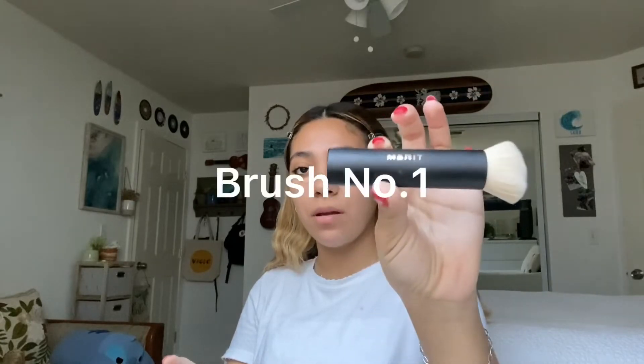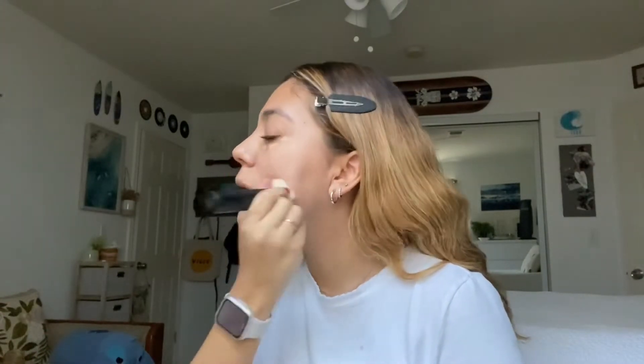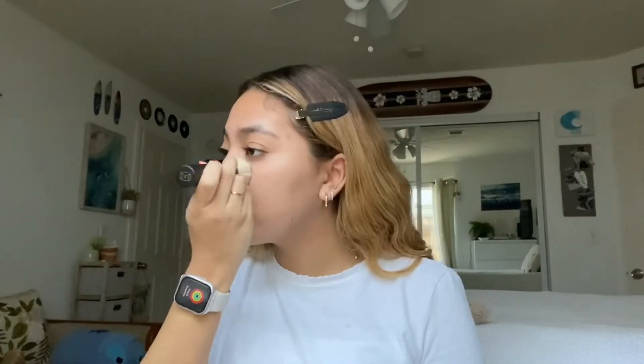It's a problem — I know it's not good to pick at your skin, but I do, and then I get left with a mark. This is the Merit brush — I don't know the name of it, I'll probably put it on screen — and I'm going to use this to blend it out. I blend out my under eye concealer last.